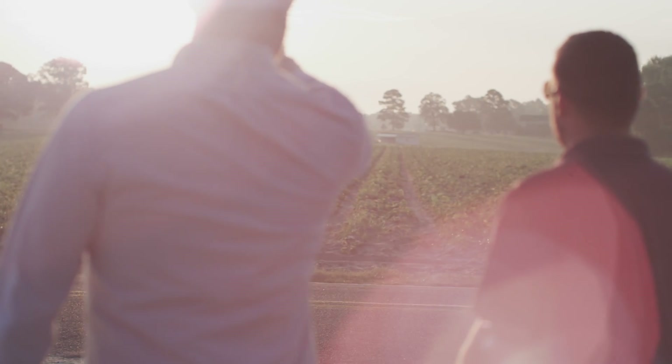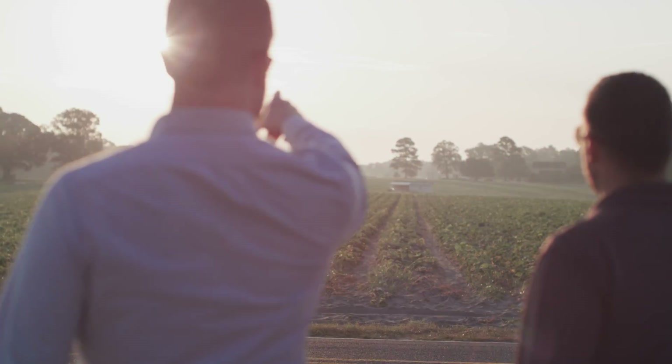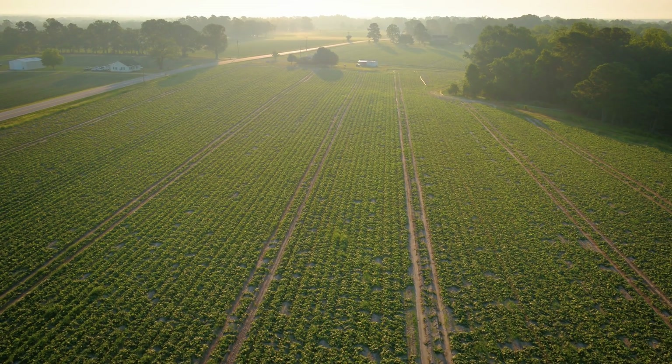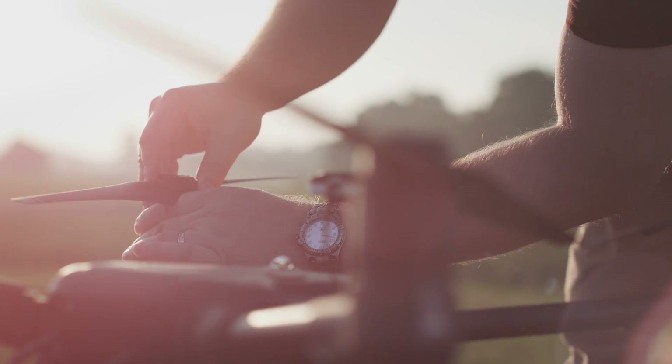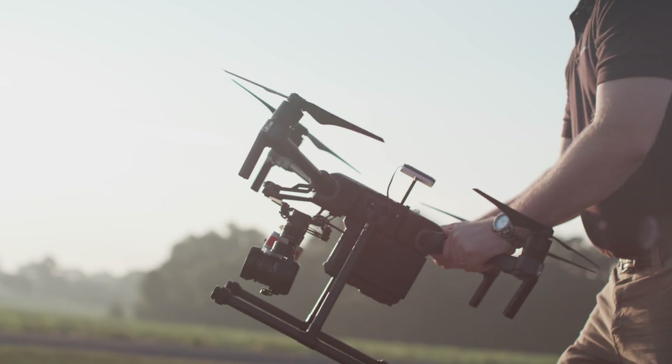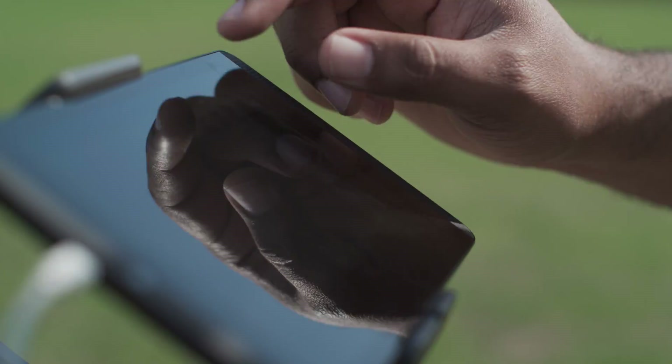When we're working with clients to plan a mission, we're going to ask them very specific questions about where is the area that we're flying, what type of crops are there, what stages of development do you want to have this information collected at — and from there we will develop a very specific flight plan. Literally with the swipe of a button they can take off with the drone and capture the data.